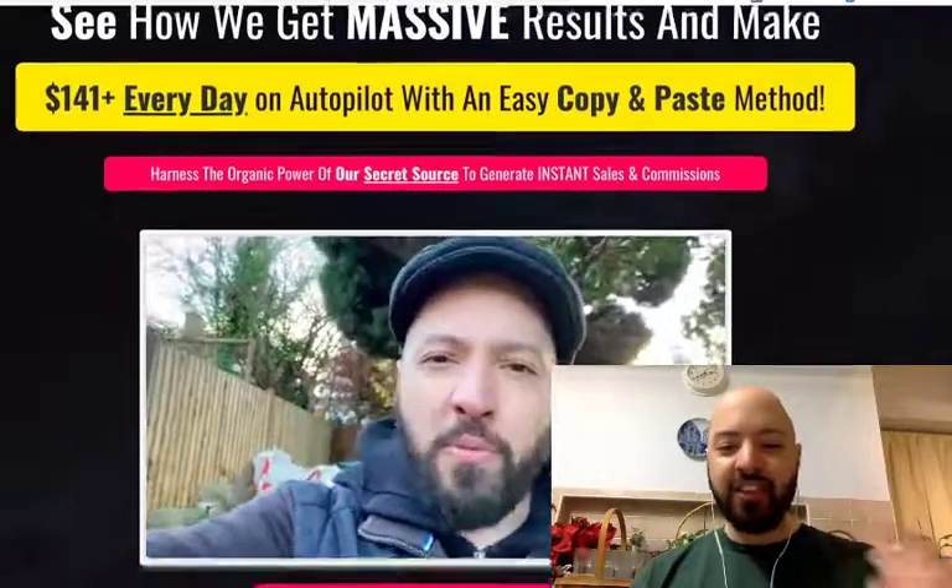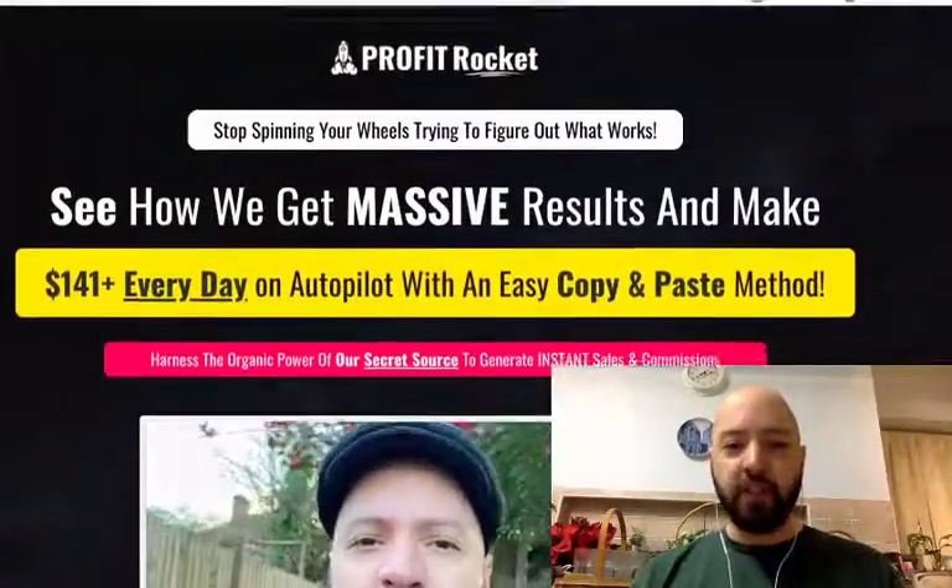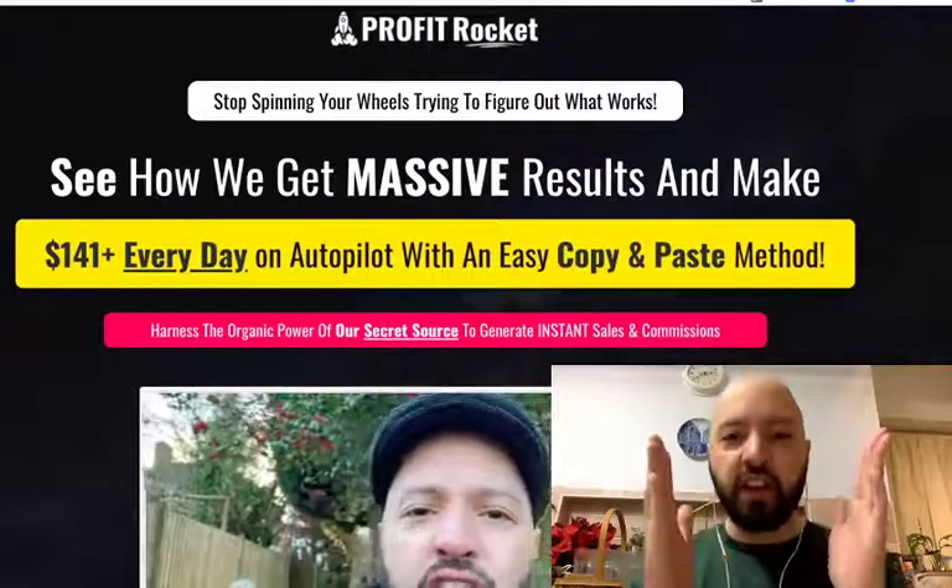You can see my face just there as I walk through my garden talking about what this product's about and why it's so powerful and why I think you should be picking it up today.